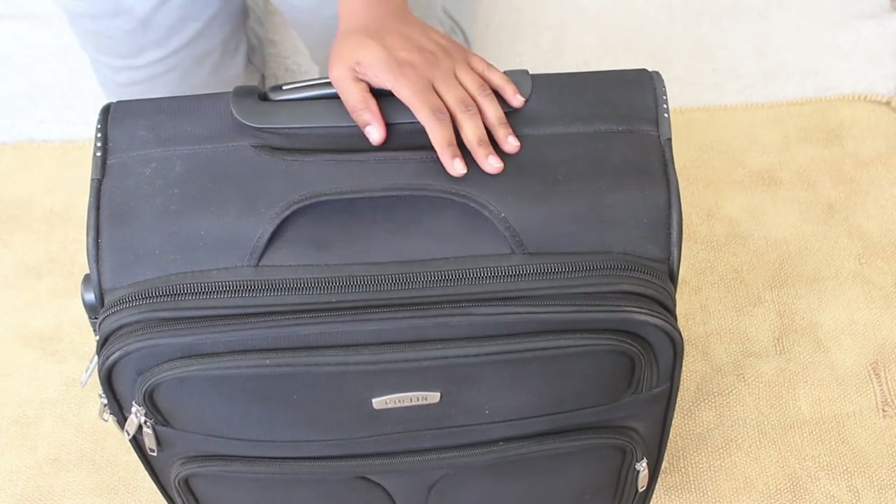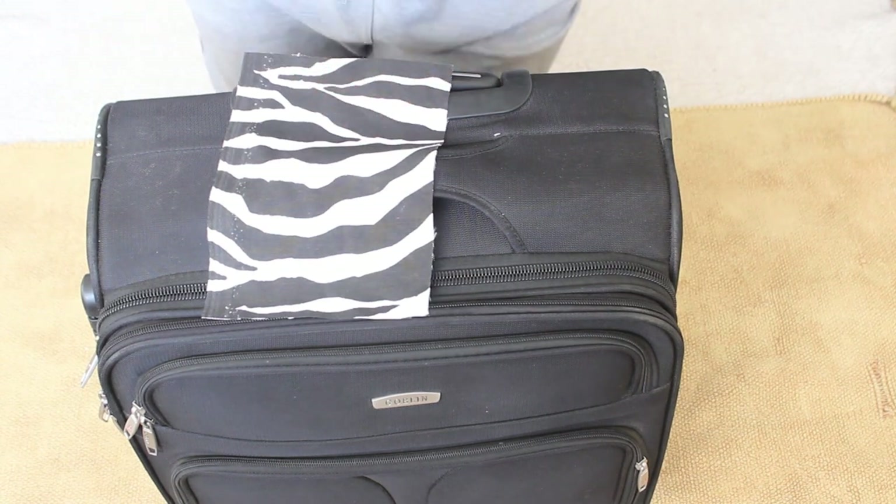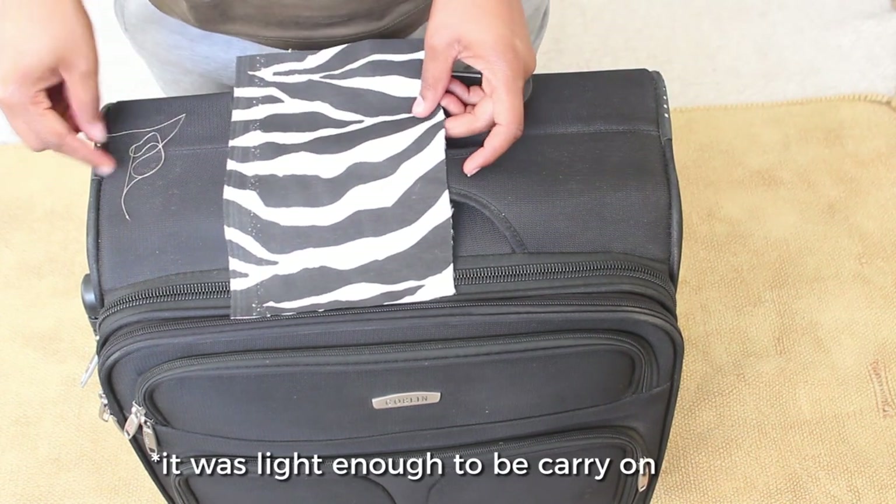Finally, because I have a black suitcase like most passengers, I'll try to make it stand out at baggage claim using this scrap zipper-print fabric.